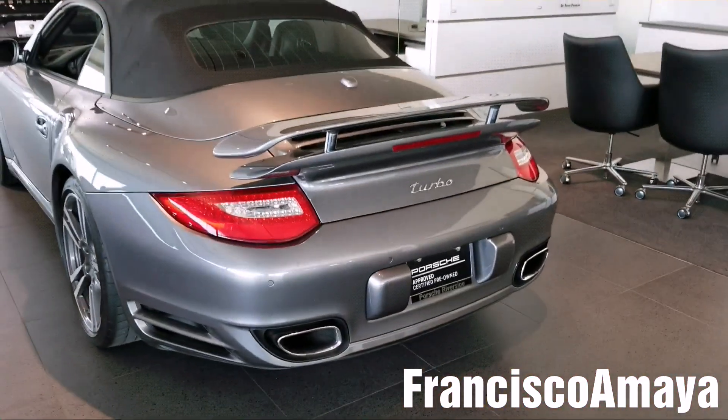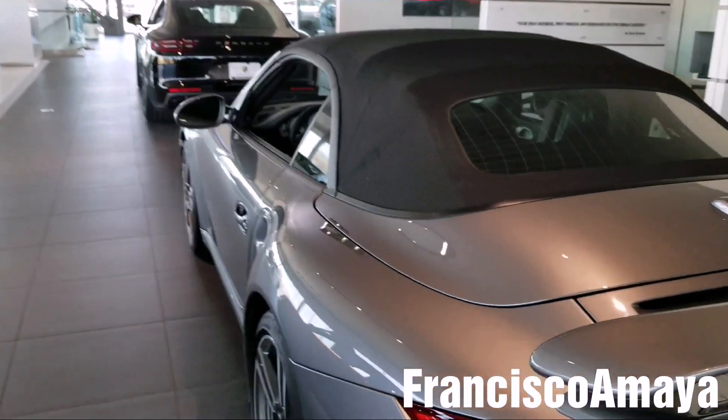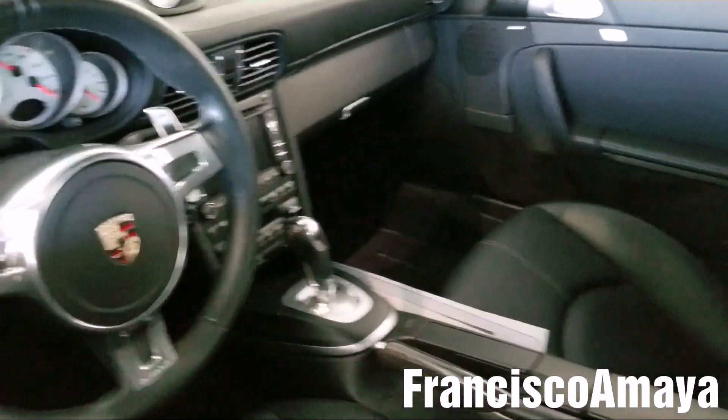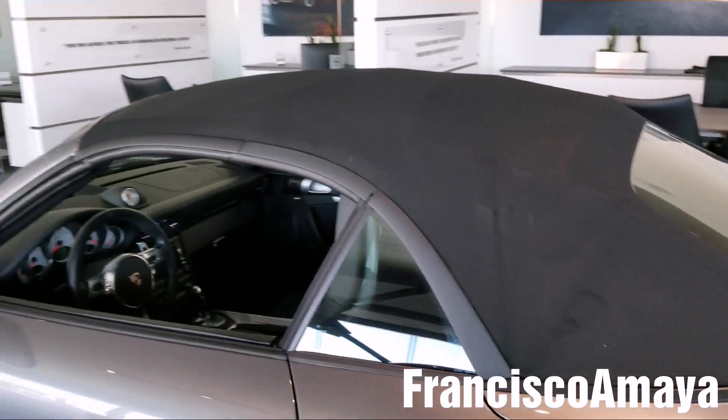We have a 911 Turbo over here. I don't know what year this one is. This is certified pre-owned and still has warranty, because Porsche sells cars with warranty. Nice model, automatic transmission — PDK. Black interior, pretty nice. Convertible — I'm not a big fan of convertibles, but.